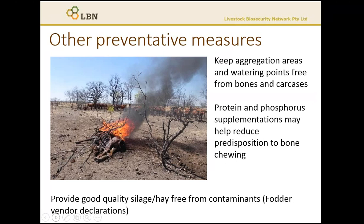Botulism can also occur in more intensive grazing systems if stock consume contaminated fodder or water. This often occurs where rotten organic matter ends up in the feed, as might happen if carcasses such as snakes, mice, or other small animals become trapped in hay or silage, or if high-moisture feeds such as brewer's grains go rotten. If you're purchasing feed, be aware of how it's been stored prior to purchase, and ideally source incoming feed that is supported by a fodder vendor declaration.